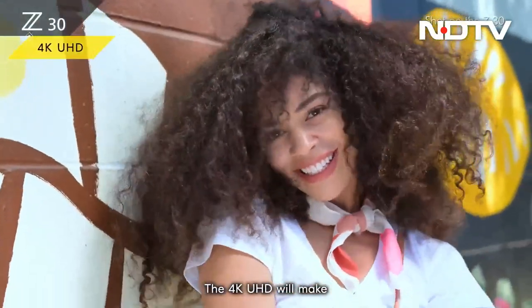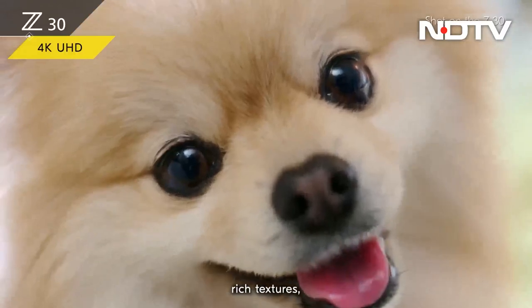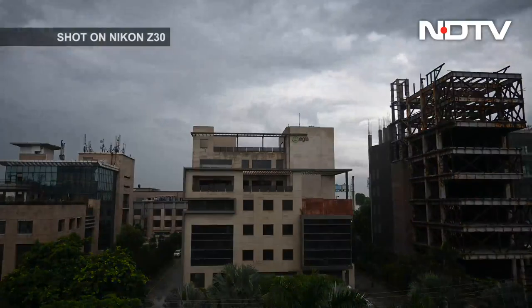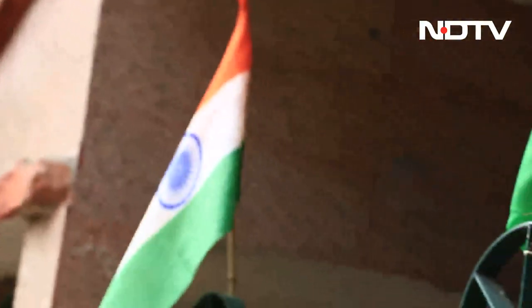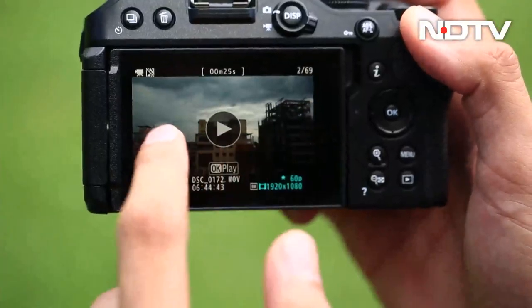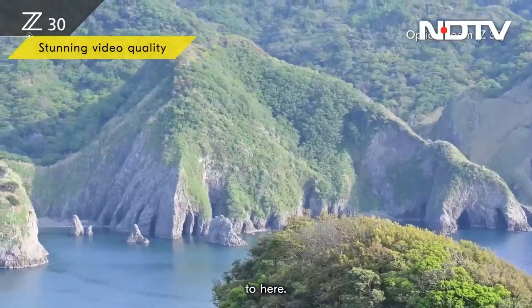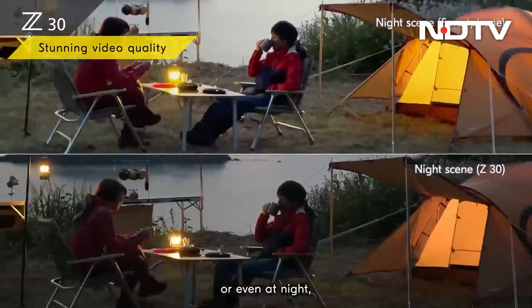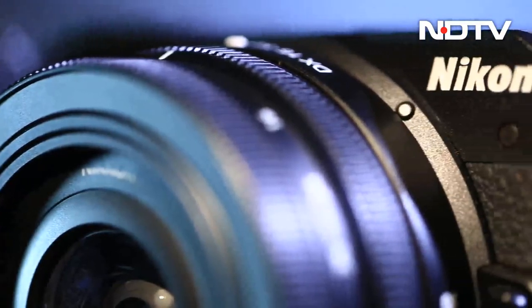The Nikon Z30 is capable of recording 4K Ultra HD video at 30 frames per second. Full HD videos can be recorded at 120 frames per second, and it is capable of outputting 4K uncropped footage. We were happy with the video quality — the footage was sharp and clean with good dynamic range. If you are just getting into vlogging, the Nikon Z30 is a great camera with all the bells and whistles. The Z30 is priced at Rs 73,495 with a 16-50mm lens, and is definitely on our list of recommendations.